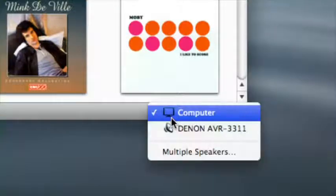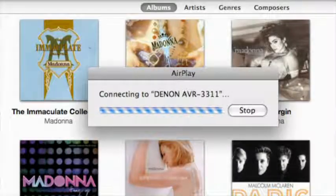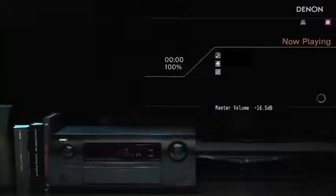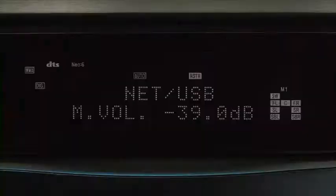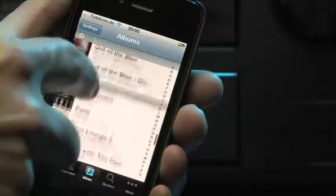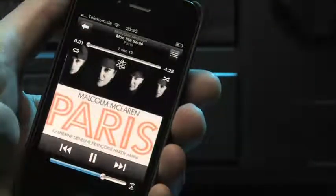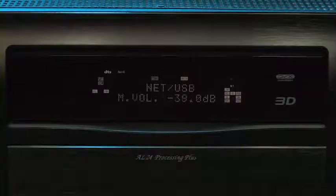The AVR3311 can do even more. With the paid-for upgrade, it becomes one of the first devices ever to support the iTunes AirPlay function. Using this, the computer streams its music library straight to the receiver. Apple's free remote app shows album covers on the iPod Touch or iPhone and controls playback and volume.